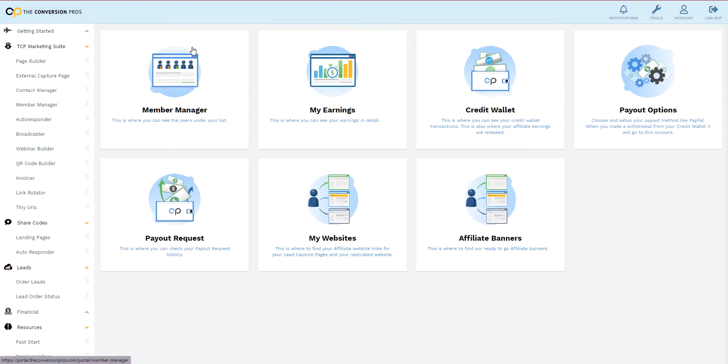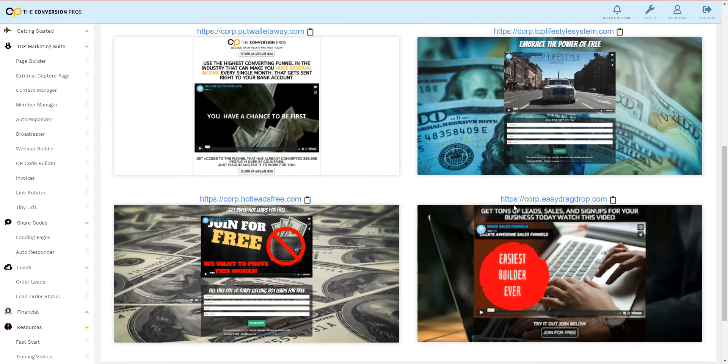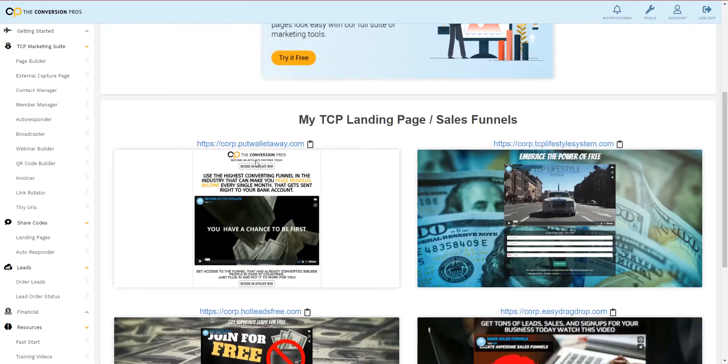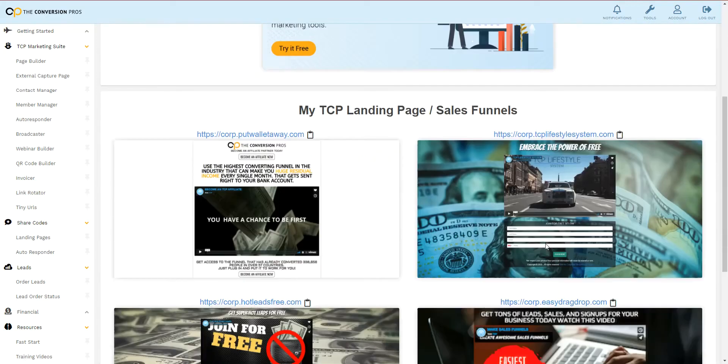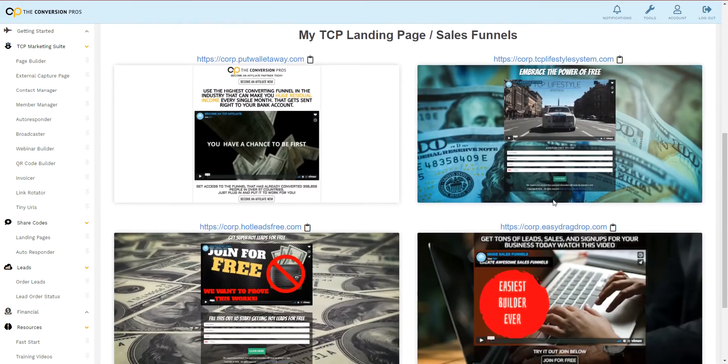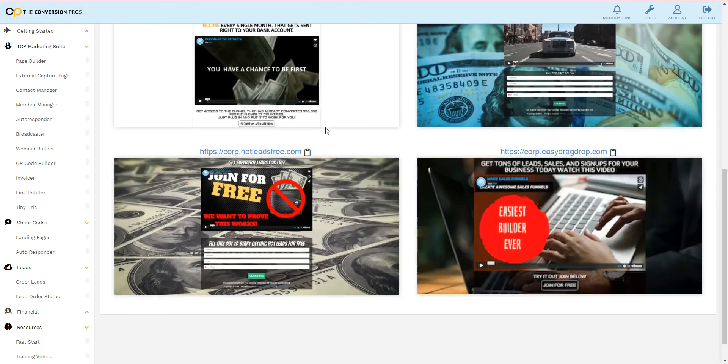You can set up your payment options and whatnot, but we have websites that are ready to go for you with links. All you have to do is grab your links — it'll have your username dot whatever the website is. We have four different websites for you to go out there and market, to drive people into your free trial.